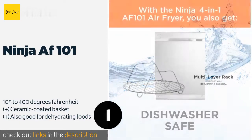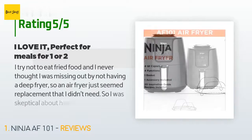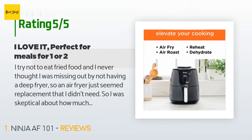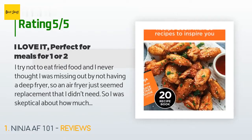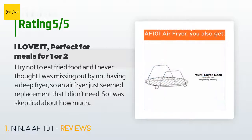This product is rated 4.7 stars from 6,279 customer reviews. A customer said: 'I try not to eat fried food and never thought I was missing out by not having a deep fryer, so an air fryer seemed like a replacement I didn't need. I was skeptical about how much I would use this — maybe a few frozen tater tots or fries for the kids — but oh my goodness, I want to use this for everything. I like to think of this as a personal-sized convection oven on steroids. Veggie burgers crispy on the outside and tender on the inside, roasted vegetables, fish sticks, chicken burgers, fries, fish.'